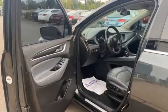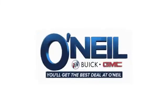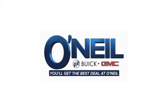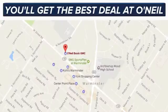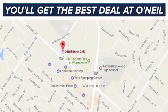Experience a different kind of luxury with Buick. The time is now — see it for yourself today. You'll get the best deal at O'Neill. We're conveniently located at 869 West Street Road in Warminster, PA, just minutes off the Pennsylvania Turnpike.